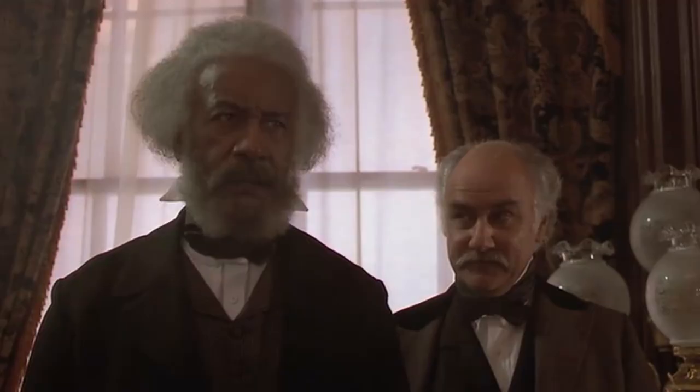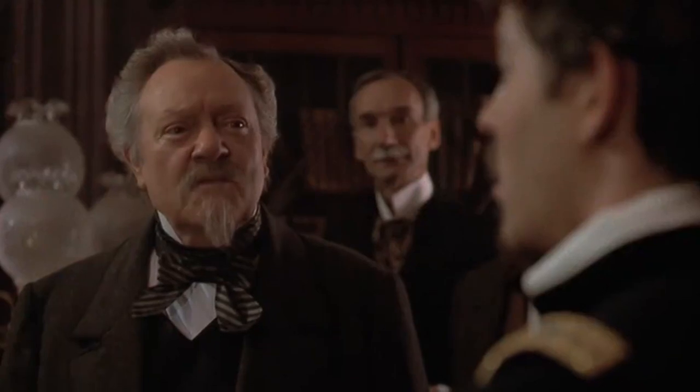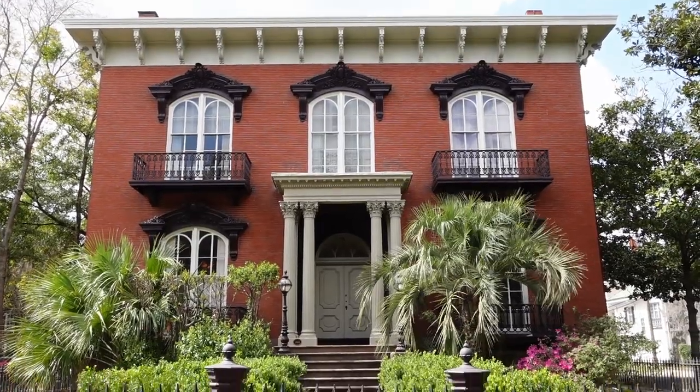A little bit further down the sidewalk, in this room behind me, this is the scene in which Governor Andrew and the character of Frederick Douglass offer Shaw command of the 54th Massachusetts. So it was really cool to step inside some of these spaces — not only see a historical building, but see where some really cool historical films have likewise been shot. So here we are at the Mercer Williams House, downtown Savannah. Be sure to come check it out.